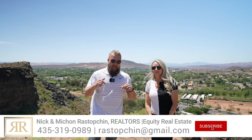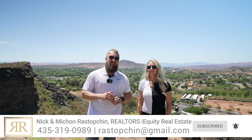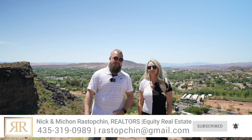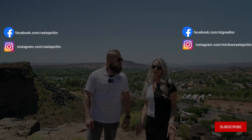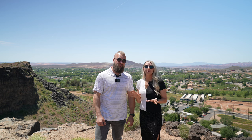My name is Nick Restoption and this is my wife and business partner, Michon Restoption. Together we have helped hundreds of people relocate right here to southern Utah and they absolutely love it. So even if you're remotely considering moving to Hurricane, Utah or anywhere around this area, please do not hesitate to reach out to us. We always answer our phones, text messages, and social media messages. We would absolutely love to hear from you.